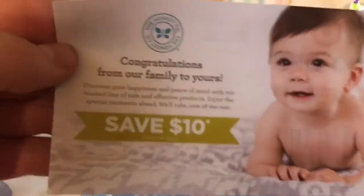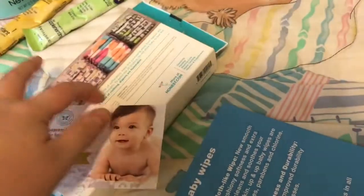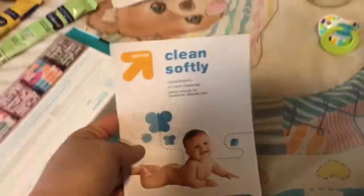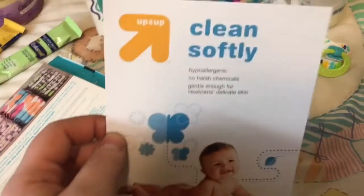Save $10 on Honest products, and I'm pretty sure that was in this box. And then just this pamphlet — or a flyer. Clean softly.